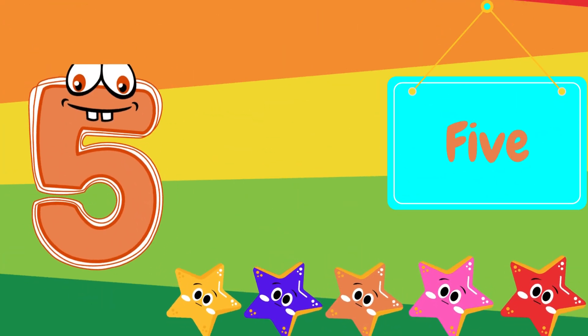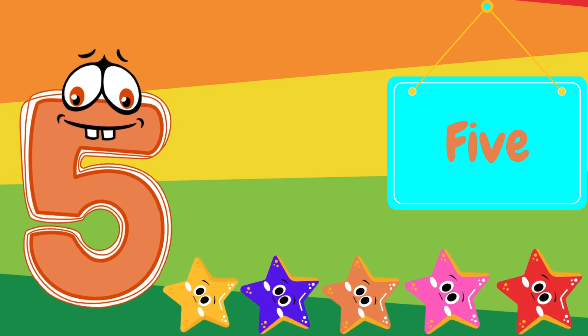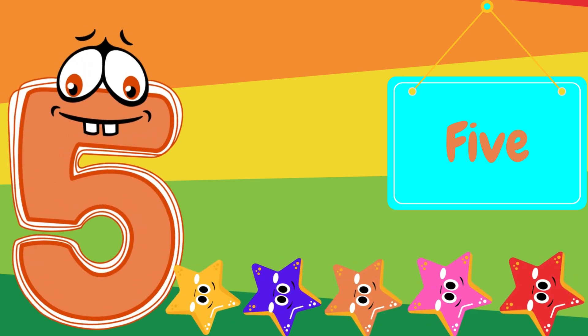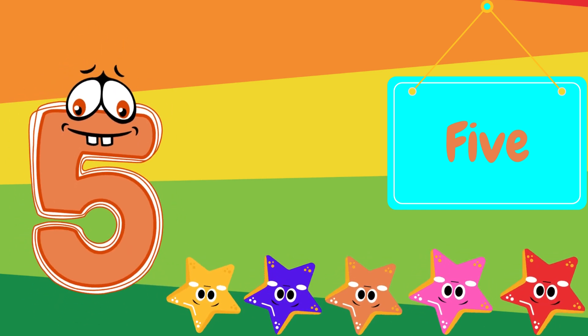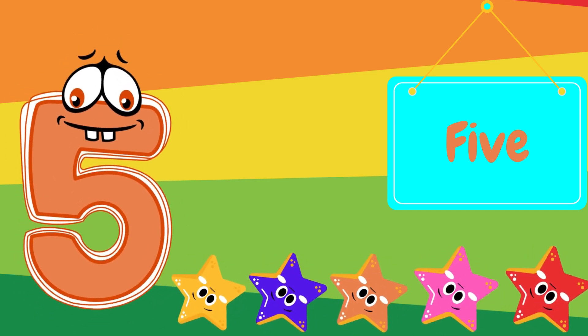And now the number five. Can you say five? Great job! Look at these five stars. One, two, three, four, five.